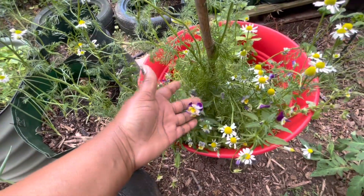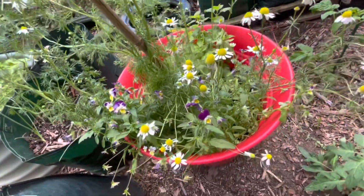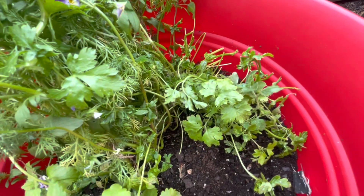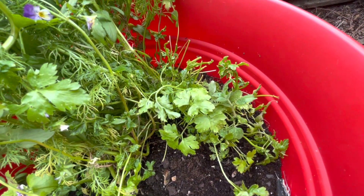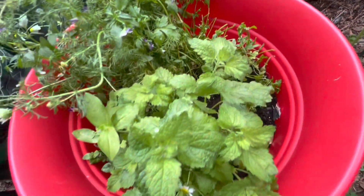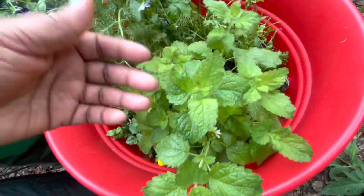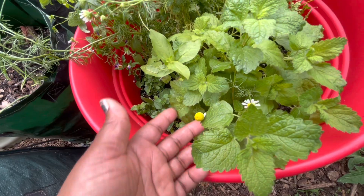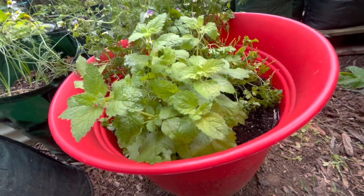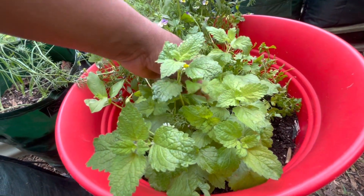These are pretty viola flowers that I originally thought was something else growing. The parsley is doing well — I did harvest once off of this parsley. Here is the lemon balm — lemon balm is doing amazing. There's some chamomile peeking through the lemon balm here, and lemon balm is definitely starting to overtake this container as well.